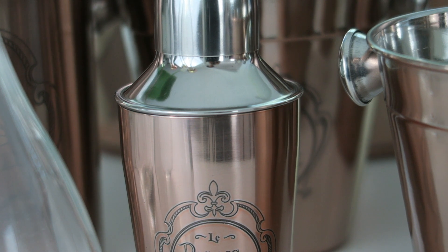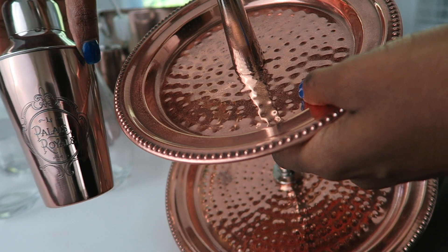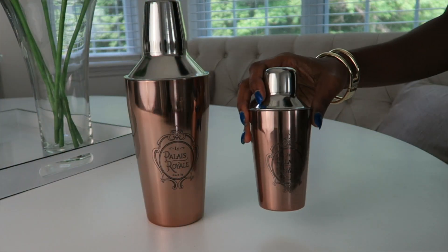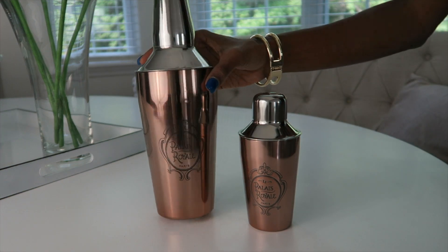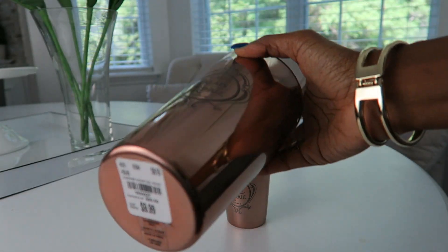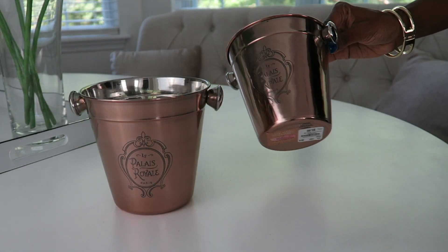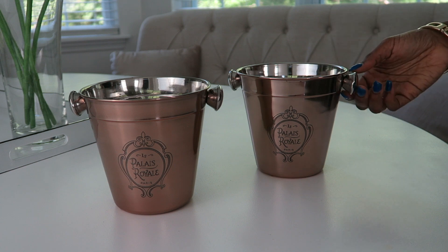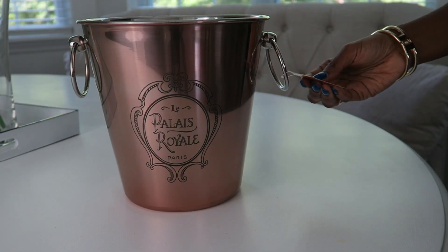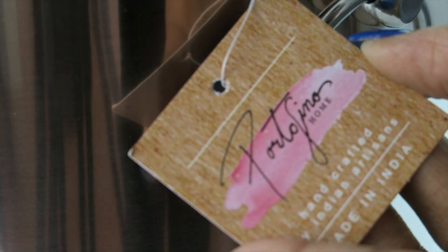Some were asking whether it's rose gold or copper. I want to show you up close — here's a copper piece I had from last fall. These new pieces are slightly lighter than typical copper, so it can go either way, but I love the elegance of the rose gold look. The small shaker was $4.99 — so cute and adorable. The larger shaker was $9.99 — totally gorgeous. I also got two champagne or wine buckets at around $5.99 each.